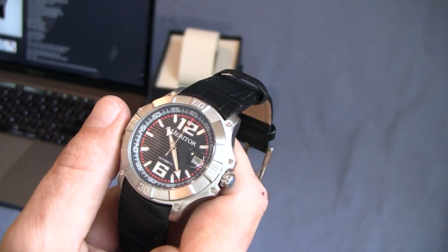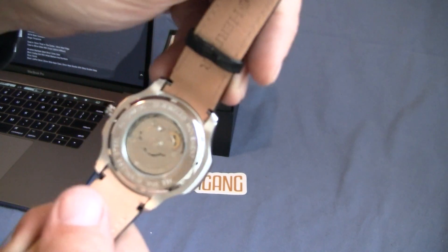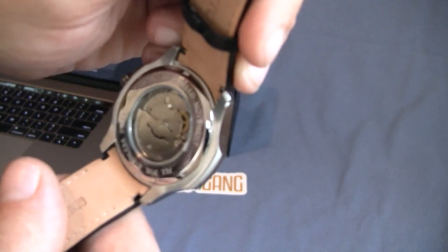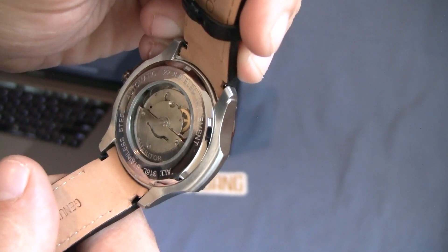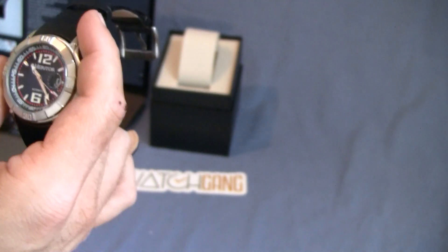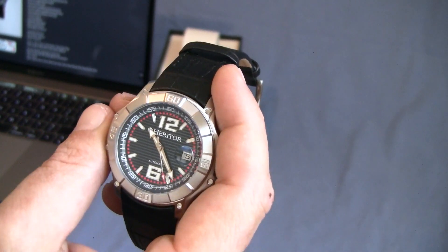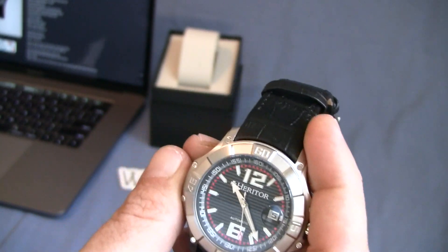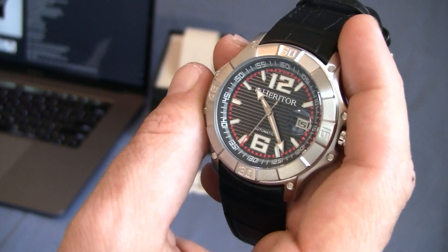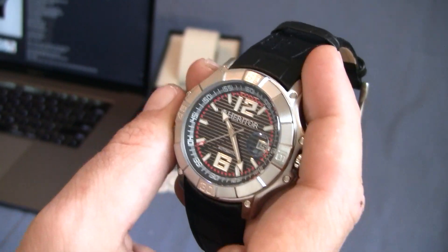This guy has a 22 jewel automatic movement in the back with a display caseback — it says Heritor right on the balance wheel. The beats per hour on this guy is 21,600 beats per hour. As you can see from the sweep on the second hand, it's got a pretty good sweep. 36 hour power reserve, thanks to that 22 jewel movement.